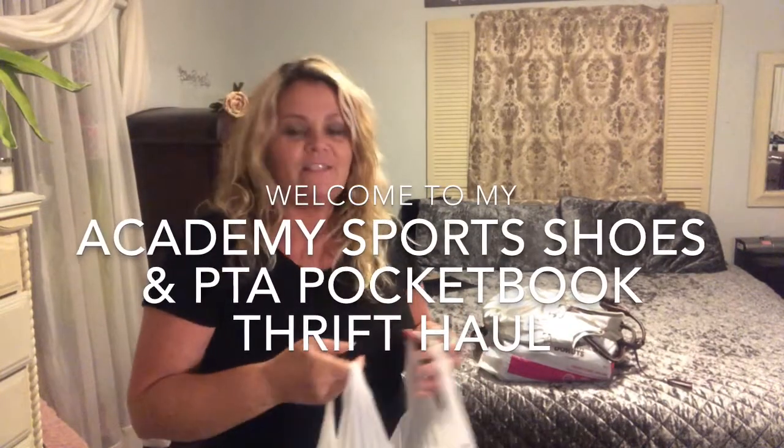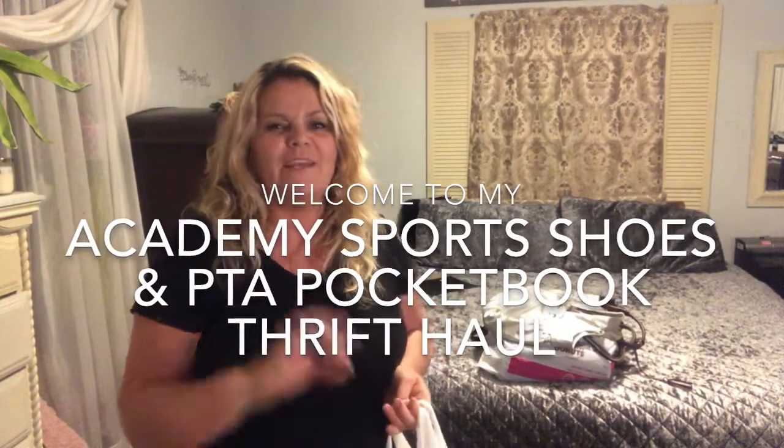Hey everyone, welcome to my channel! Today I have a sort of unusual haul. I haul pocketbooks or purses a lot when I go to the thrift store, but I don't like showing those with my home decor — I just feel like they kind of interfere with each other. So today I thought I would bring you a few pocketbooks and purses I found while thrifting, and also my Academy Sports shoes haul. I'm going to start with the shoes haul first.